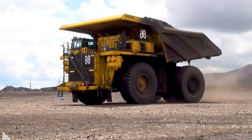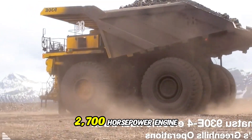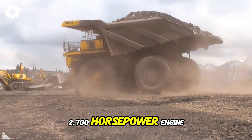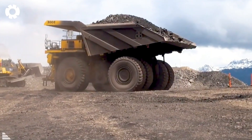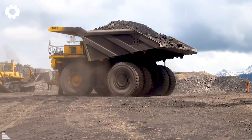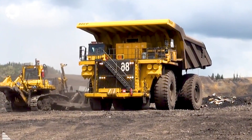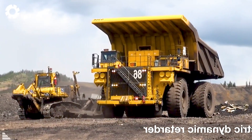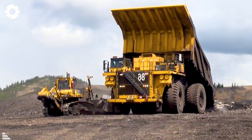Designed specifically for extreme mining operations, the Komatsu 930E, with its 2,700 horsepower engine and 500-ton payload capacity, stands as one of the most powerful trucks in the world. With outstanding performance and low operating costs, the Komatsu 930E is the perfect choice for businesses aiming to maximize profitability.